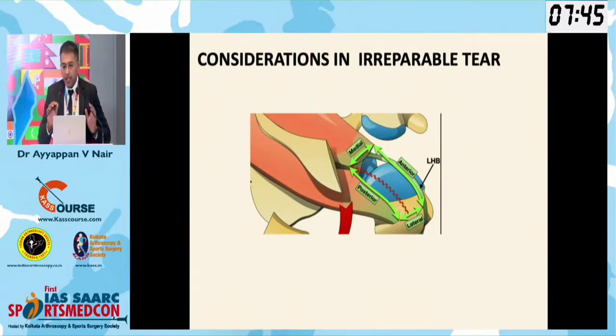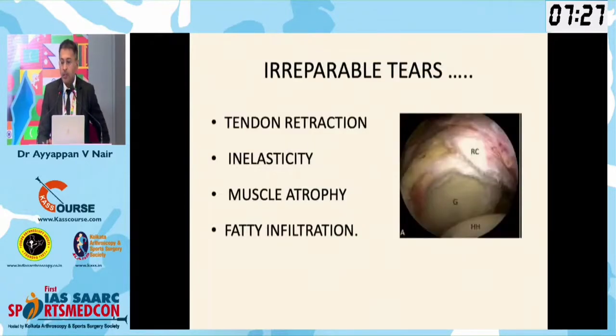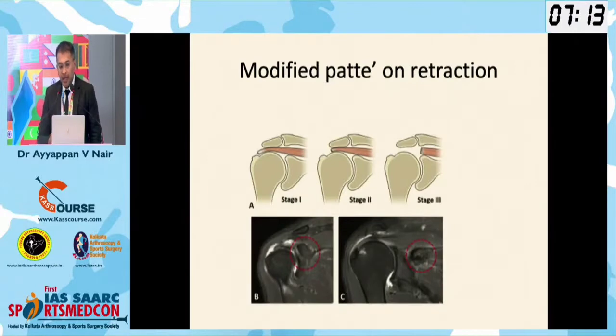Before we start off with the SCR, there is some consideration we should have in an irreparable tear. An irreparable tear is one in which, by regular surgical techniques of mobilization, we are not able to bring the cuff back to its footprint and attach it tensionlessly.